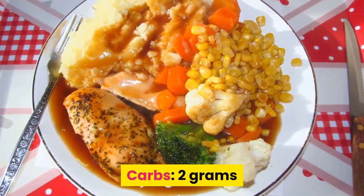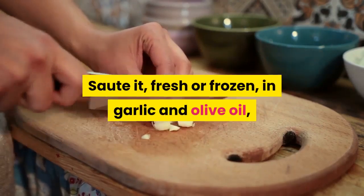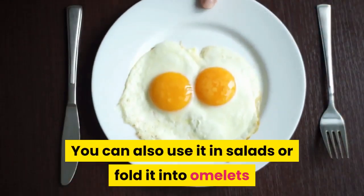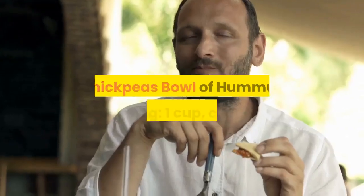Spinach: two cups raw has just 2 grams of carbs, with almost no carbs and lots of nutrients. Sauté it fresh or frozen in garlic and olive oil for a simple side dish that works with nearly anything. You can also use it in salads or fold it into omelets and casseroles to make sure the whole family gets their greens.